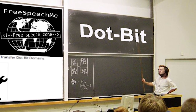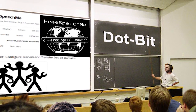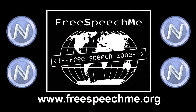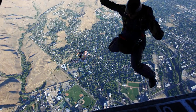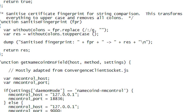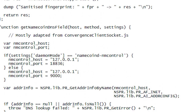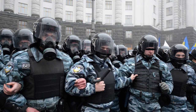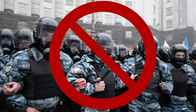We've also written clear tutorials on using our plug-in, on using .bit, and on registering .bit names with Namecoin. Free Speech Me is a game-changing, world-advancing leap for freedom. Please help us raise $50,000 to further perfect the Free Speech Me free software plug-in, spread its adoption, and help save the internet from the central scrutinizers of the world. Thank you.